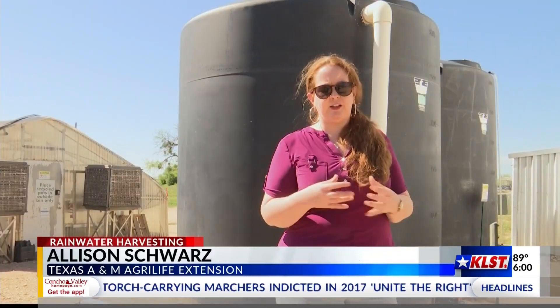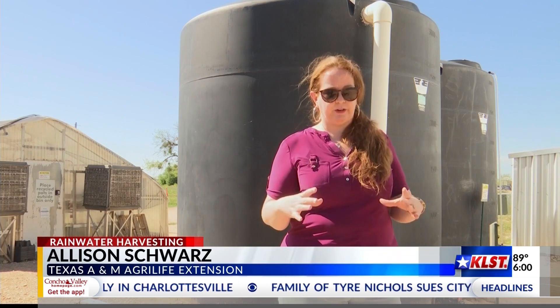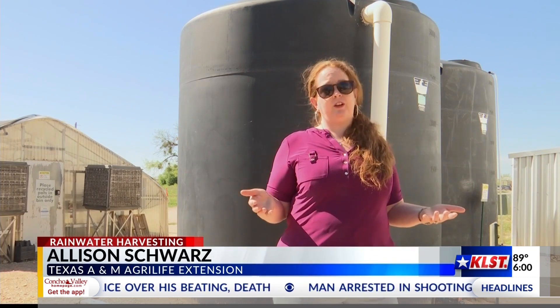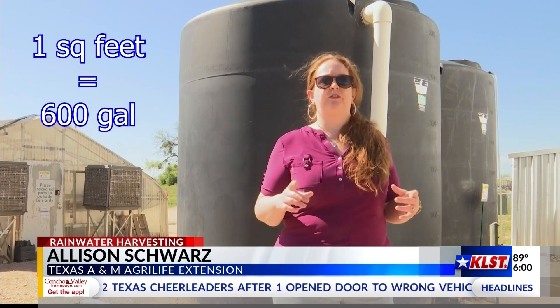Many people are surprised that you can get 0.6 gallons of water per inch of rain per square foot of ground. So for instance, a fairly small 1,000 square foot home roof could catch 600 gallons in just one inch of rain.